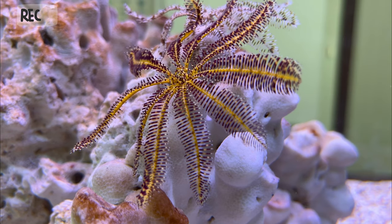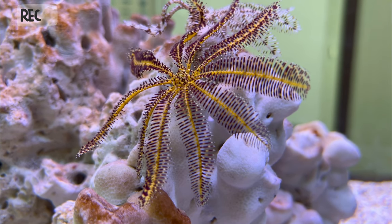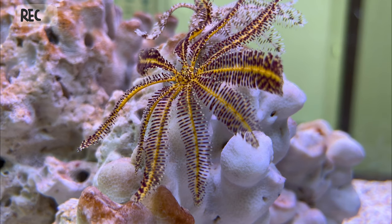Overall, crinoids are a fascinating and beautiful example of the diversity of life in the ocean, and studying them can provide valuable insights into the workings of marine ecosystems.